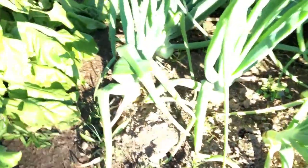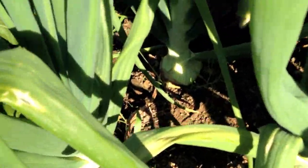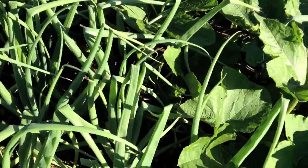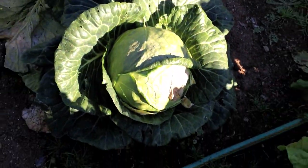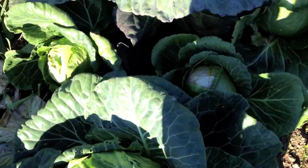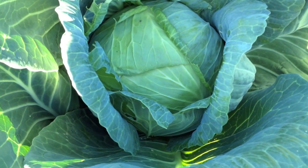Beautiful carrots. More onions, and these onions are looking very nice — these are going to be beautiful onions when they're done. And then I really want to show you some cabbages that are quite amazing. It's late in the day so you can barely see them, but that's a really beautiful one.